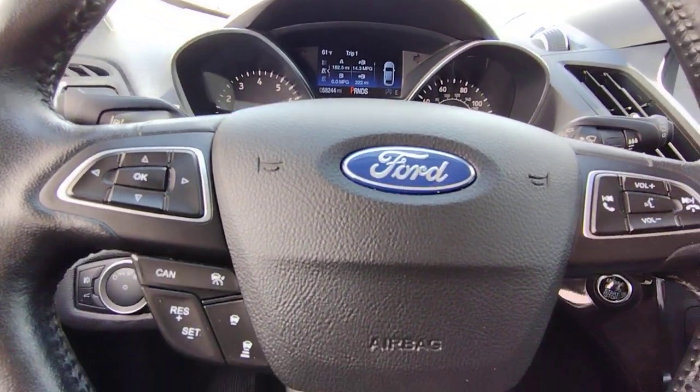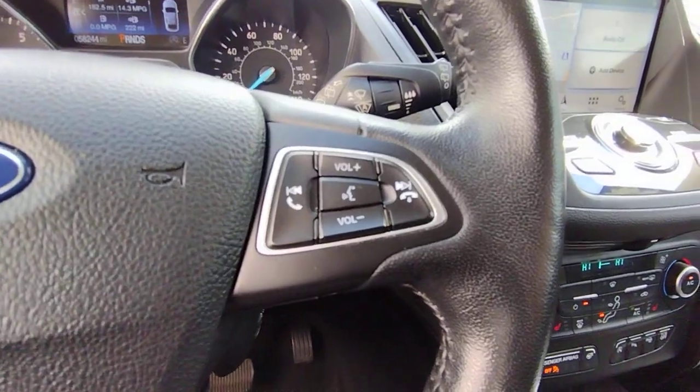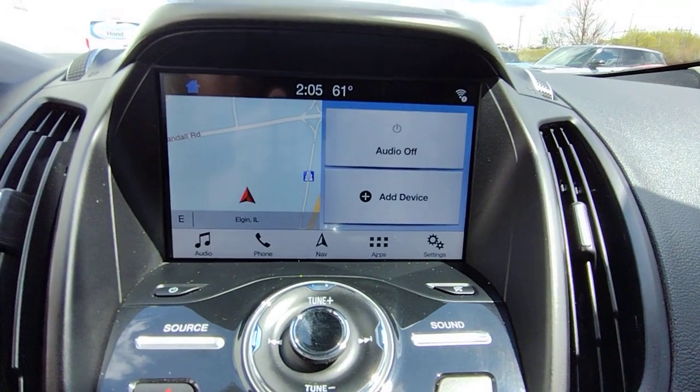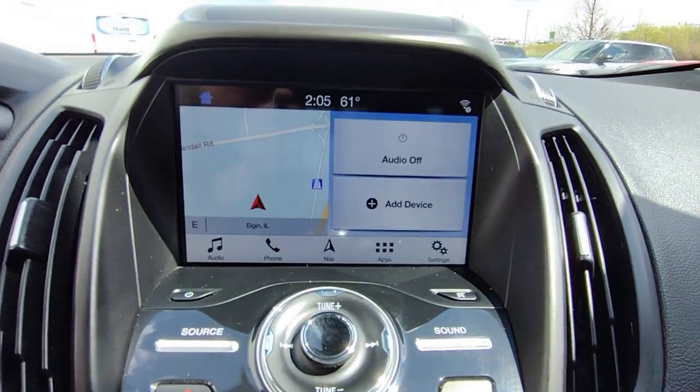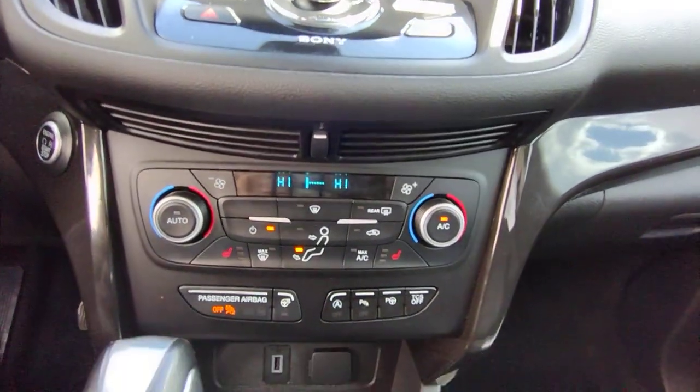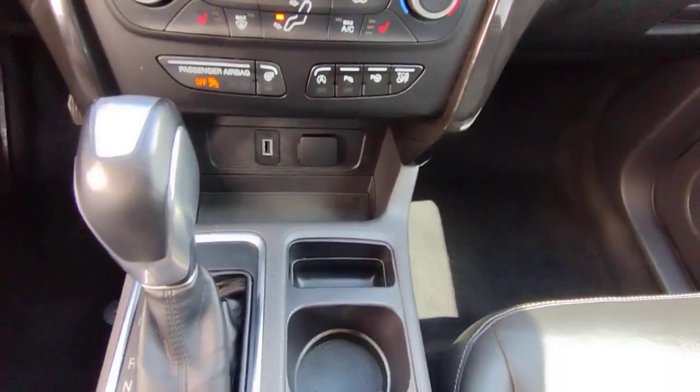These are just some of the great options this vehicle comes with: Apple CarPlay and/or Android Auto, keyless entry, four-wheel drive, backup camera, power lift gate, heated mirrors, fog lamps, dual zone AC, aluminum wheels, and heated front seats.